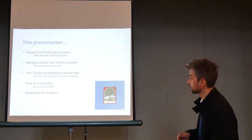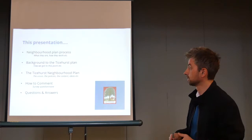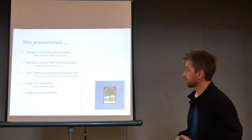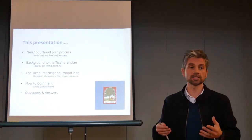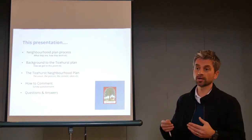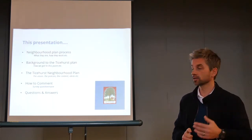This presentation — I'm going to explain neighbourhood planning, what it is, how it works. The background to the Ticehurst plan and the things that have been done to get to where it is. Then I'll take you through the neighbourhood plan itself almost page by page, very quickly, to say this is what's in the plan, these are the bits you need to focus on, and then at the end how to comment and provide your feedback. And we've got time for questions and answers at the end.